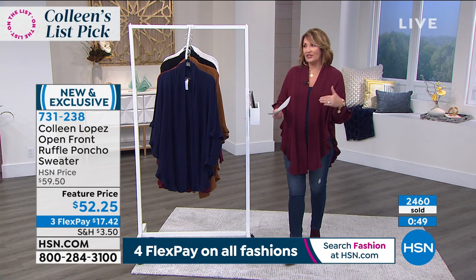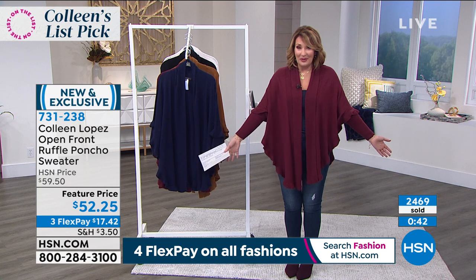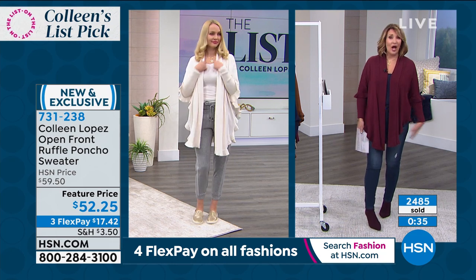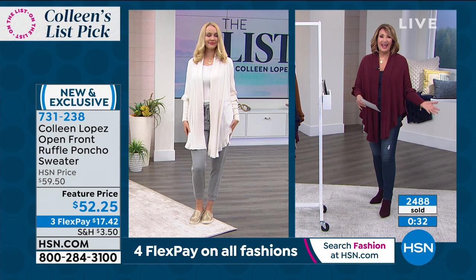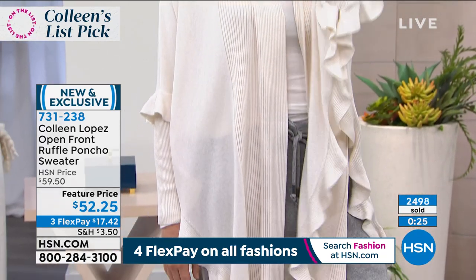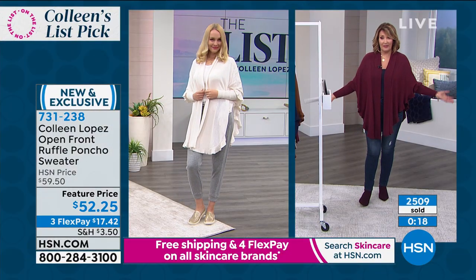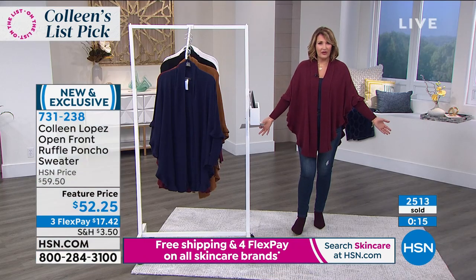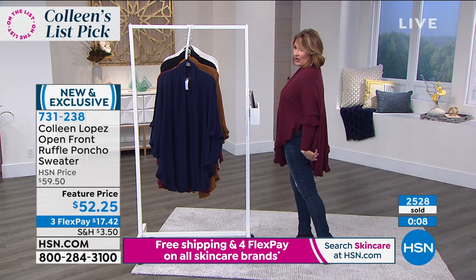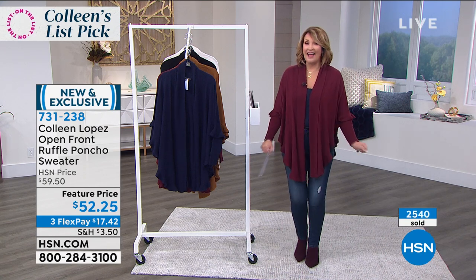Wherever your travels take you, if you're just hanging out at the house, you still want to look cute. You could throw this over your jammies when somebody comes to the door. With now 2,500 gone, we have yours waiting here so I hope you'll try it. It's not going to just sit around in your closet — I grab mine constantly, I wear it all the time. If you're looking for a gift, this would be a beautiful gift — it's going to fit her. It was given to me as a gift by my daughter-in-law, that's how I first discovered this top. She knew I would love it, and the fact that you're getting it today for $52.25 makes it irresistible.